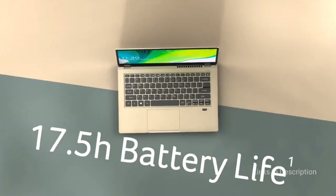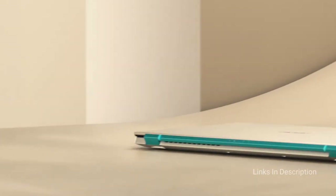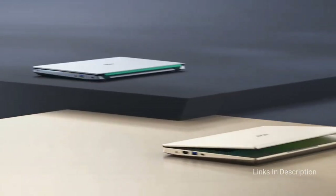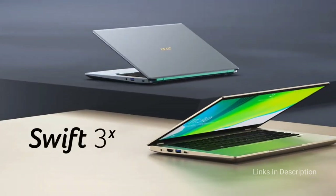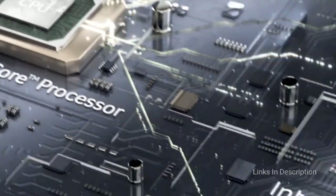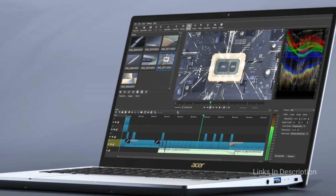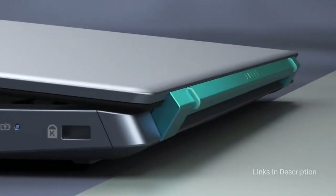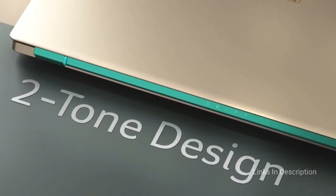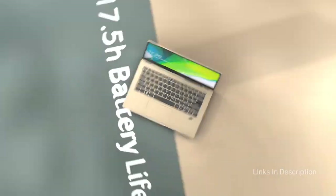The Swift 3 is powered by the latest 11th generation Intel Core i7 processor with Intel Iris Xe graphics for crisp visuals and an immersive user experience. The device is equipped with a 14-inch Full HD display with 1080p resolution and 100% sRGB display for real-life color reproduction. It is also integrated with a 512GB SSD and 16GB of LPDDR4X RAM for faster boot-up, storage, and smoother multitasking.